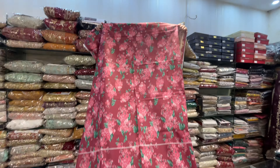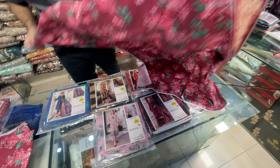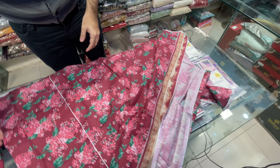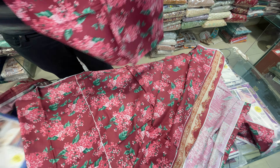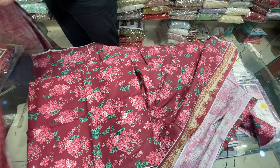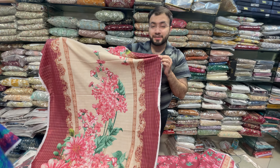This is the front side, back side, sleeves. Cash on delivery is also available. With this, if you want to place stitching, you can also have stitching. There are 1,950 Rupees stitching charges.